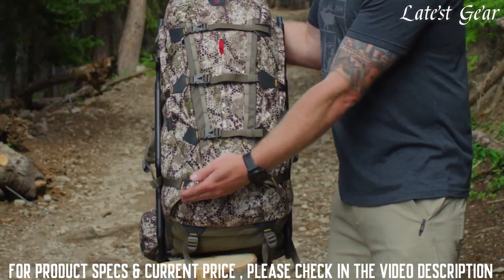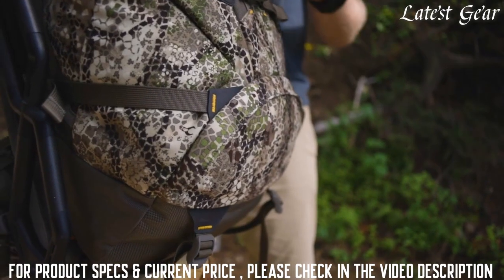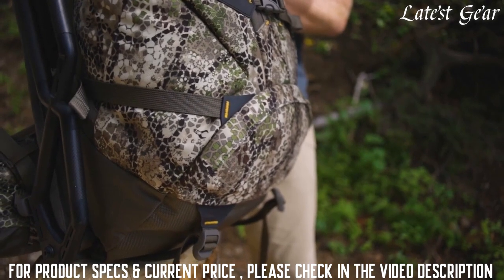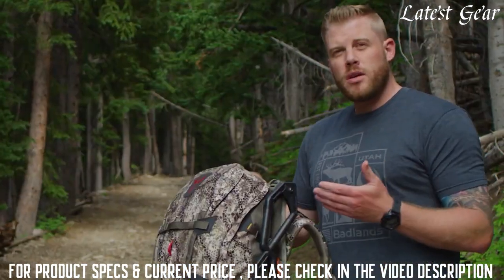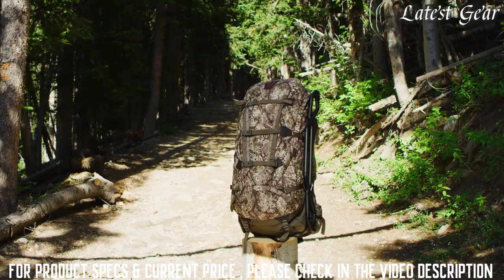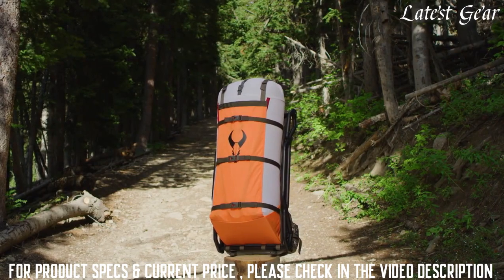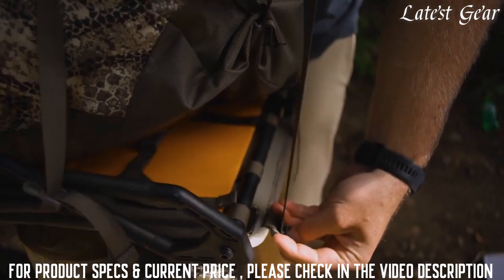You can also see the compartment down in the bottom, which actually has a shelf on the inside to separate gear in this area. It's great for boots, anything that's dirty — something like that can actually be separated inside the Carbon Ox pack. The main feature of this pack is that it can drop off so you can haul your meat right up against your back, getting that heavy weight close to you and that center of gravity right next to your back.